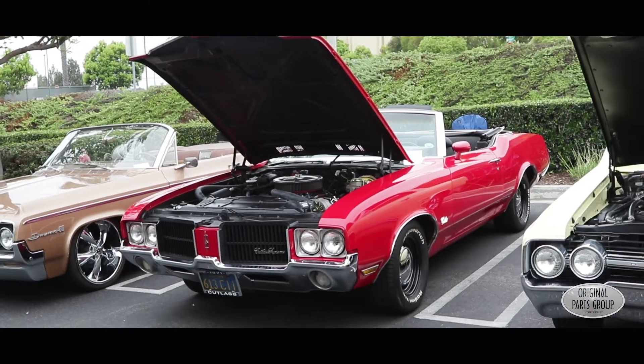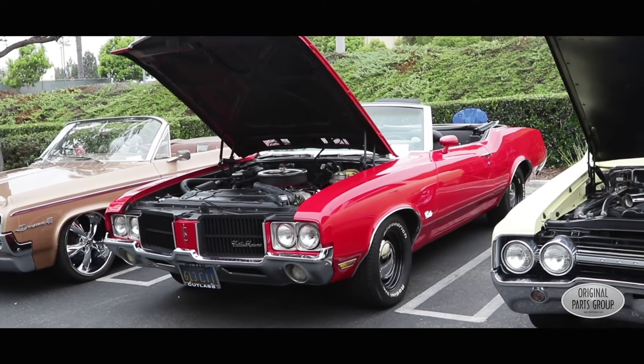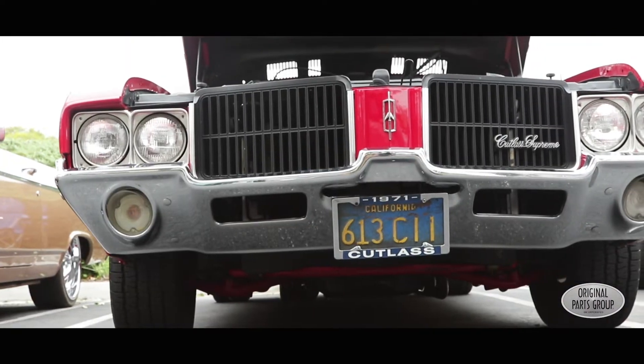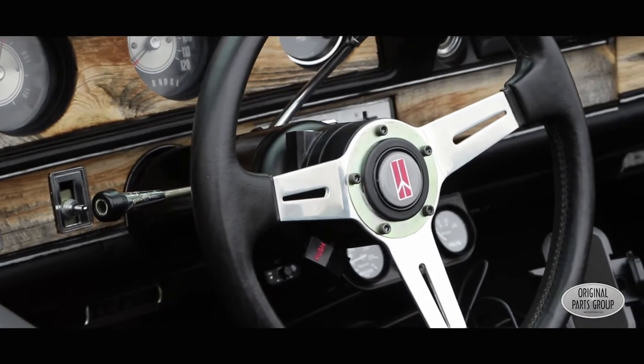It's a '71 Cutlass Supreme convertible, and my father bought it new in 1971. It's been in the family since I was seven years old. My dad drove it for about 10 years. I took my driver's test in the car, learned to drive in this car, and then drove it all through college. Up until 1995, it was my daily driver.